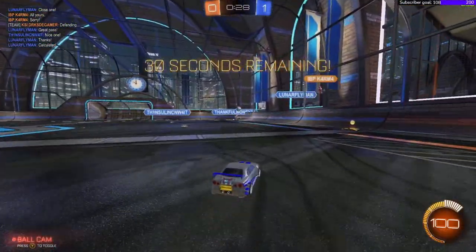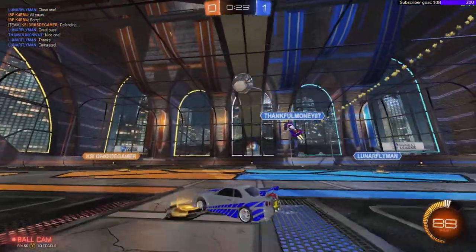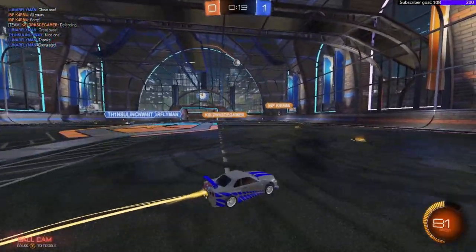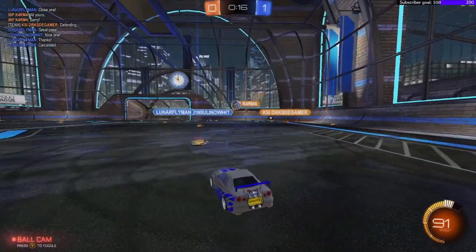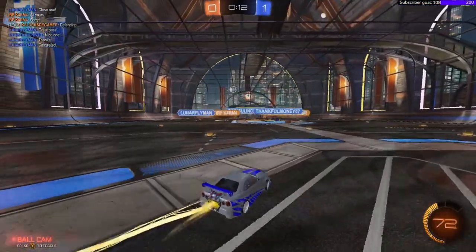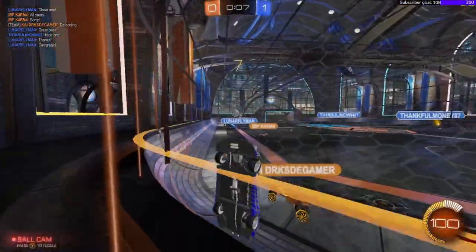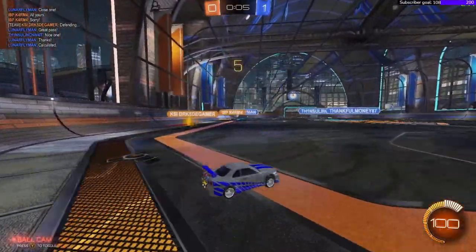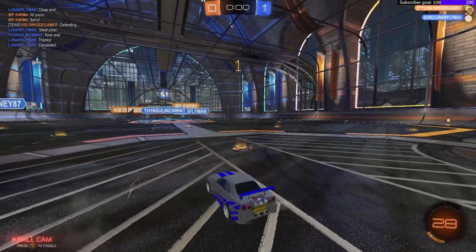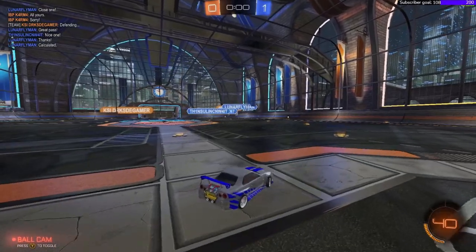I think we will get the Batmobile early next year — who knows, maybe they have something fun for the Christmas holidays. Remember guys, support me on my Patreon. This is the Nissan Skyline GTR — I don't do it justice.